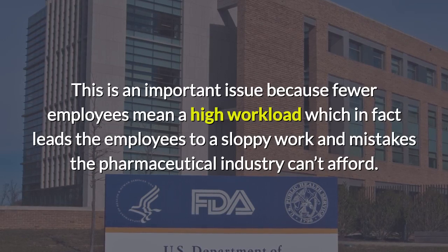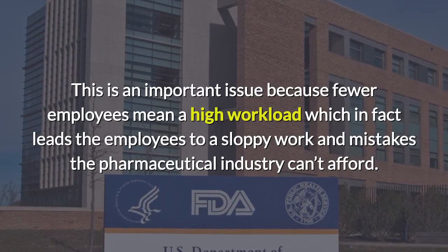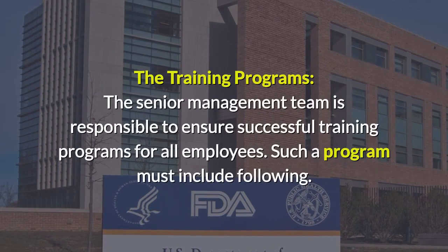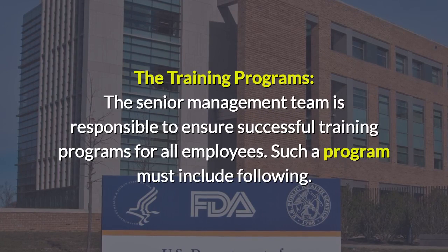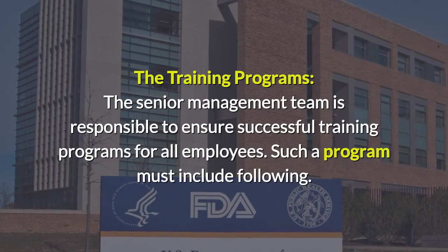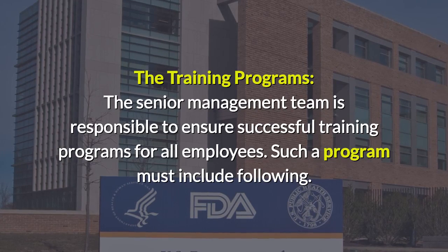A higher workload leads employees to sloppy work and mistakes, which the pharmaceutical industry cannot afford. The senior management team is responsible for ensuring successful training programs for all employees.